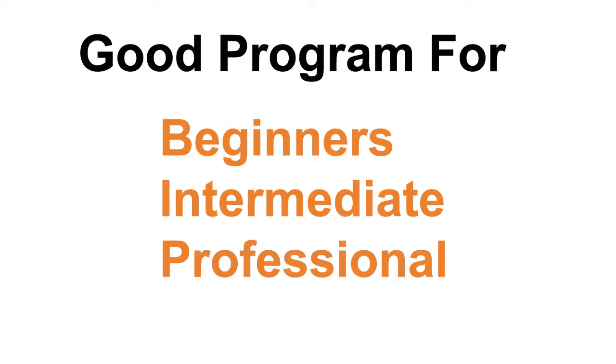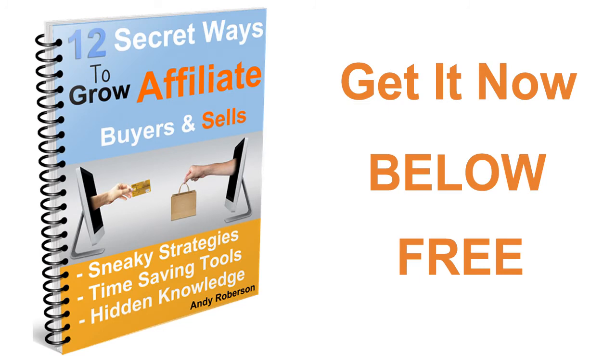This is a good affiliate program for beginners, intermediate and professional affiliates. Download this free guide below and learn how to position and drive traffic to your affiliate links and get your share of these sales. Also, see the resource for grabbing the keywords you need below.